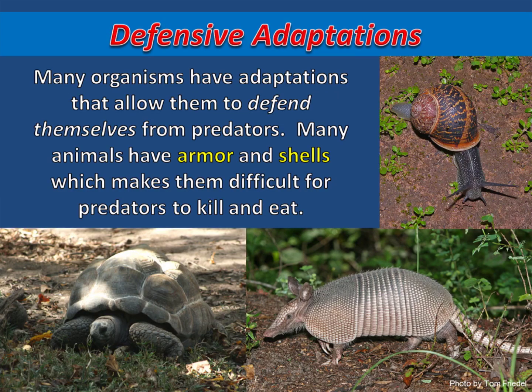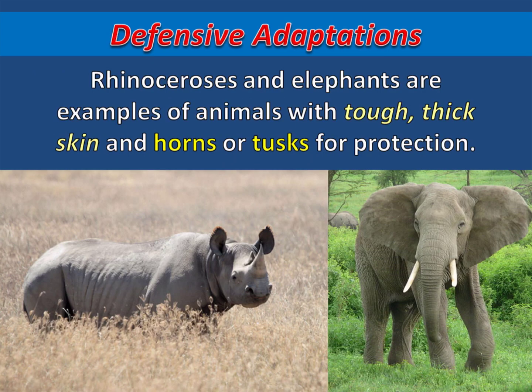Many organisms have adaptations that allow them to defend themselves from predators. Many animals have armor and shells, which makes them difficult for predators to kill and eat. Rhinoceroses and elephants are examples of animals with tough, thick skin and horns or tusks for protection.